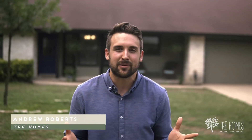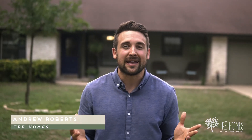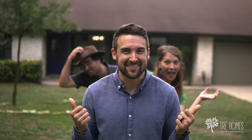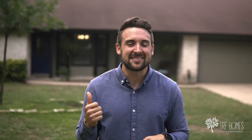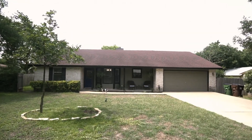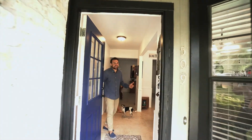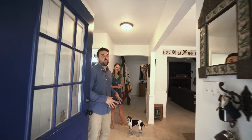Hey everybody, welcome to the video. Andrew Roberts here with Tree Homes — real estate is what we do. Today we're at our most recent project here in Round Rock. This is an interesting one: it's a live-in flip by my favorite family, the Tykes. We're about to head inside; Lexi's gonna show us everything she did to make this house look beautiful. We're here with Lexi Taifi, who's gonna give us a full walkthrough of the renovations.